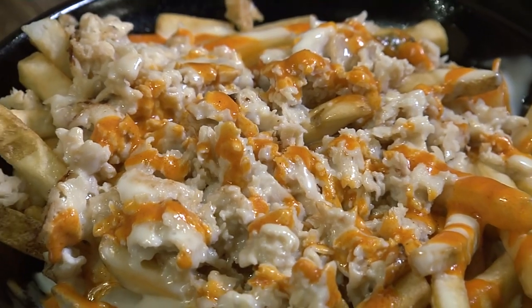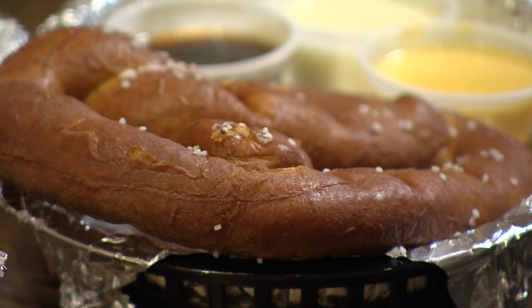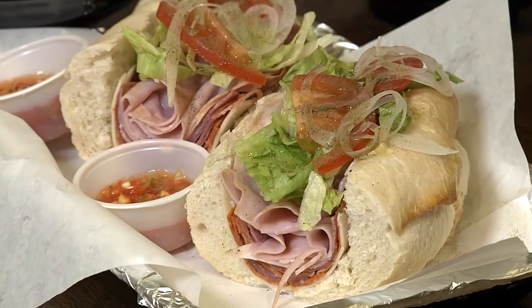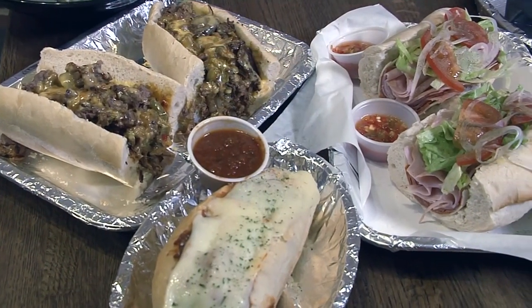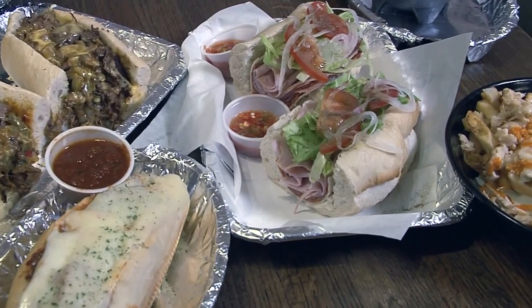You get the taste of Philly without having to buy a plane ticket. I've never had anything bad here. Other menu items are extremely popular with customers too — their soft pretzels are very tasty, about the size of hubcaps. Their hoagies are delicious, many of which come from family recipes. Honestly, everything sampled off their extensive menu was flavorful and very enjoyable.